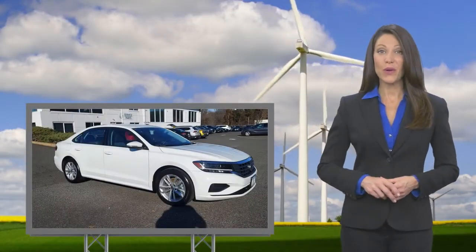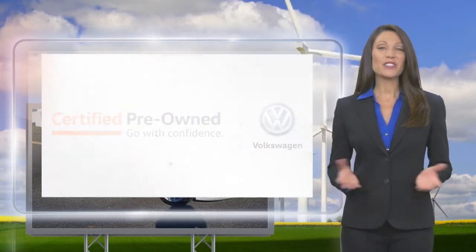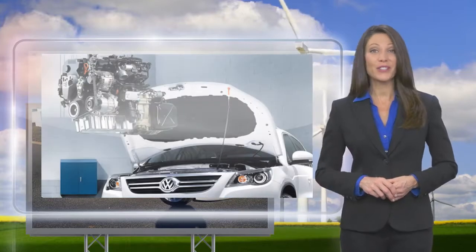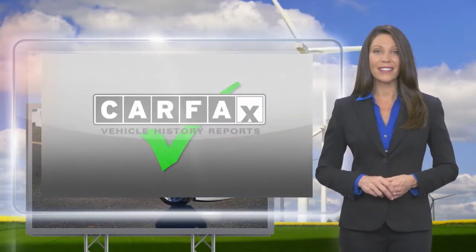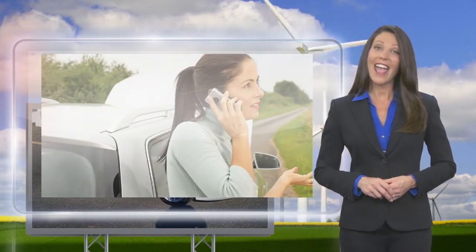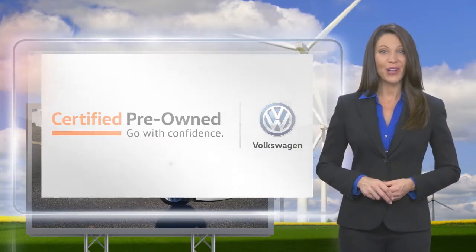Every certified pre-owned Volkswagen is subject to a rigorous multi-point inspection. A certified Volkswagen technician inspects each car with a fine-tooth comb. You'll receive a Carfax vehicle history report, extensive vehicle warranty, emergency roadside assistance, and more. Volkswagen certified — a brand new way to think about used cars.